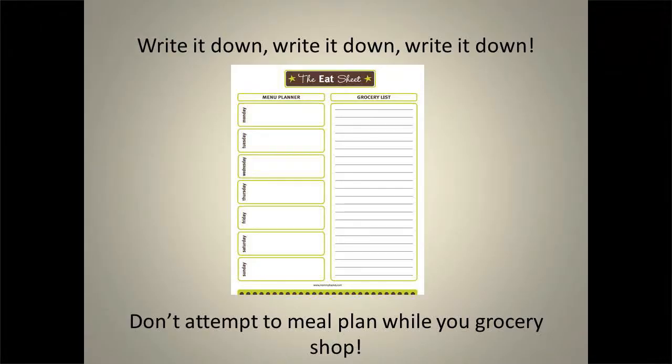It's really important to schedule time to do this. You don't want to do it five minutes before you head to the grocery store, and you also don't want to do it while you're in the grocery store because that's not really the ideal place. What I recommend is something called the Eat Sheet, which you can get from a website at the very bottom of the page.